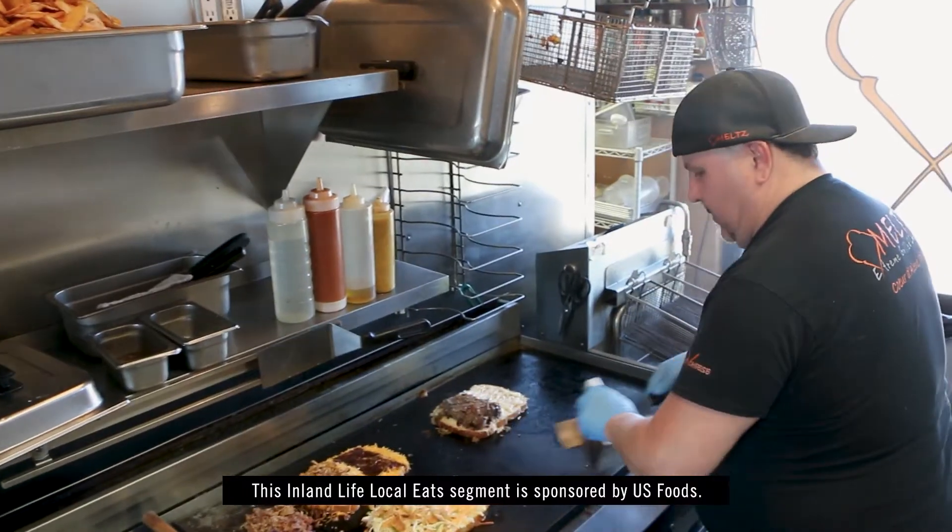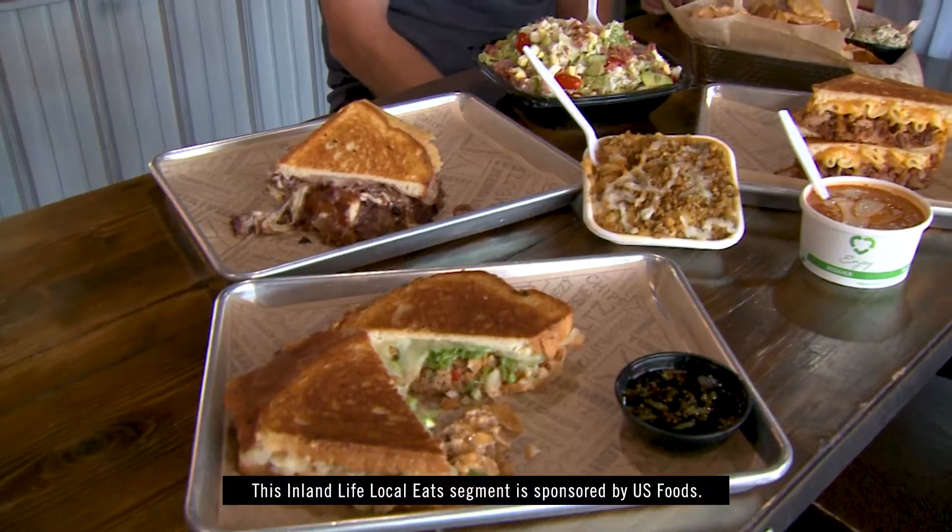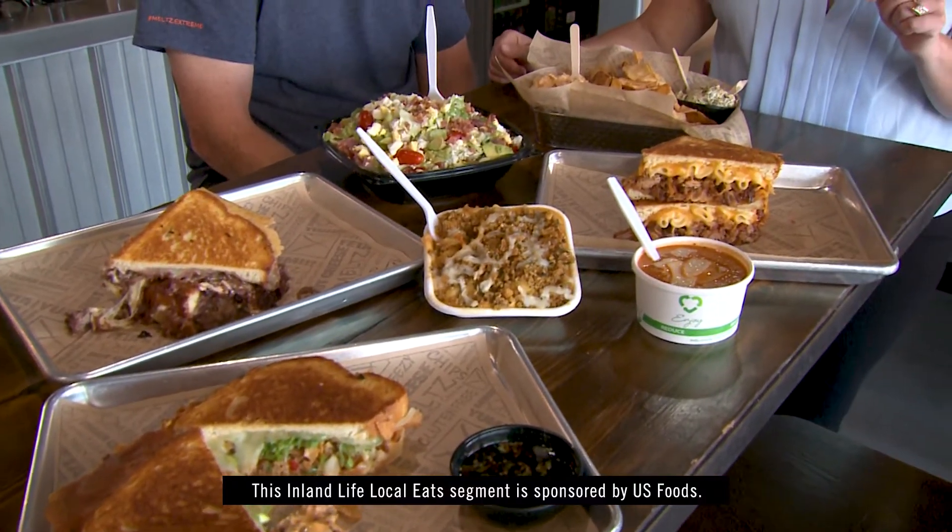We got the bold and we got the simple. You can come in and just get yourself a white cheddar grilled cheese if you'd like that, or if you want American grilled cheese, we got you. We also got you covered if you're vegan or gluten-free.